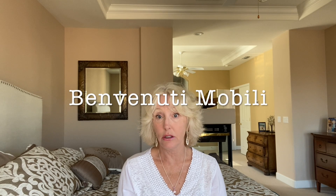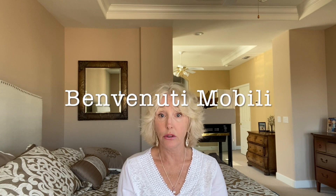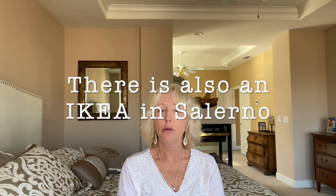The other one is called Benvenuti Mobili. That is a place that does kitchens — they have a certain amount of furniture. They also do armoires, armadios, closets and shelves. They can do it to order and they make it right there in Italy, so it's really nice. We've had our armadios done there and they do a beautiful job — they're nice pieces of furniture. So those are the two places, and they're also in Santa Maria del Cedro.